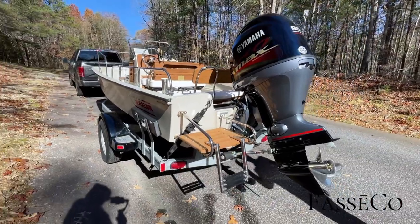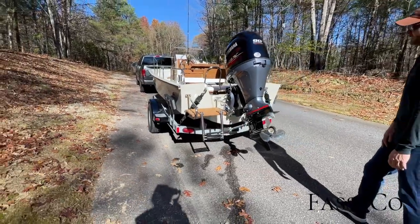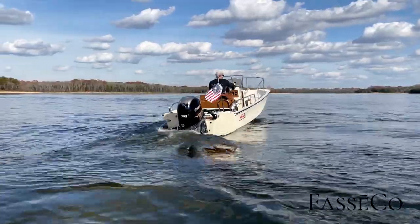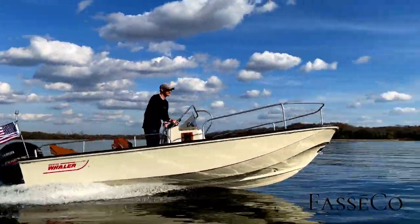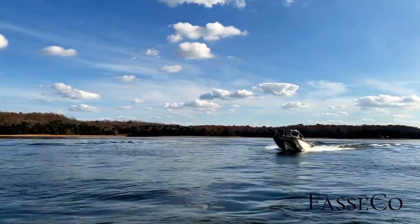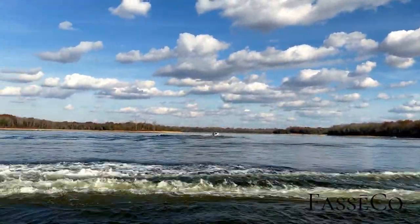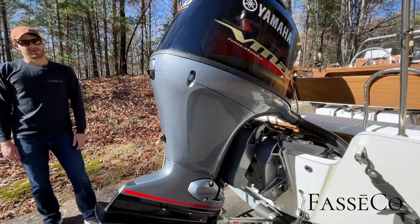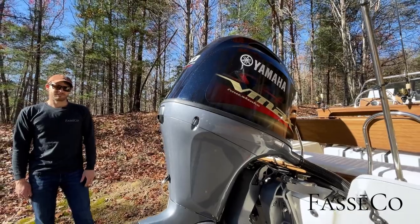On the business end, we've got our Yamaha SHO 90. This thing is a rocket — almost 50 miles an hour out of this combination with this particular prop. It's a completely different feel than the regular Yamaha F90, which is also a great option, but this is sportier with more torque at the bottom end and a little more top end. It's just fast, and it sounds different too.